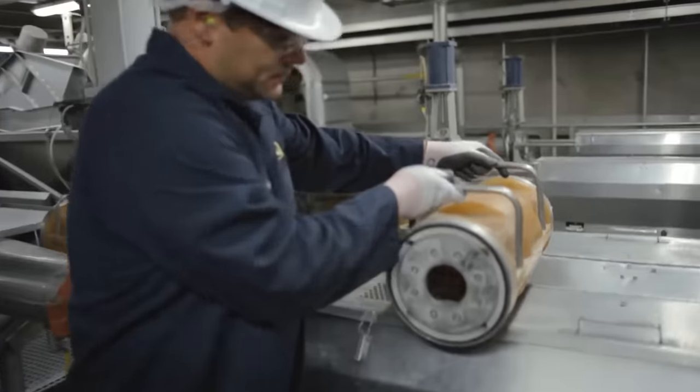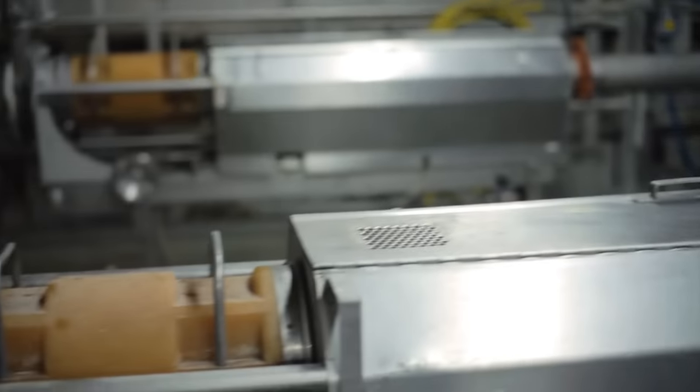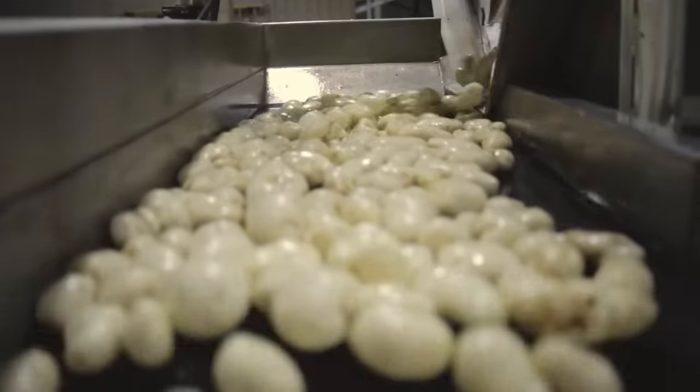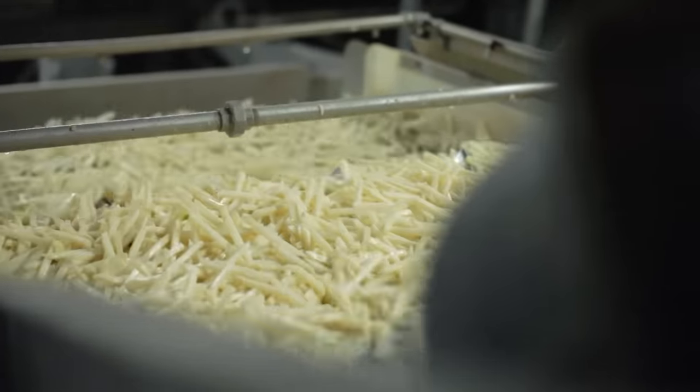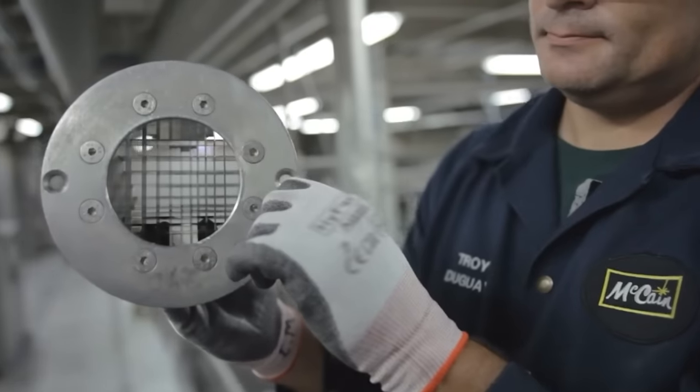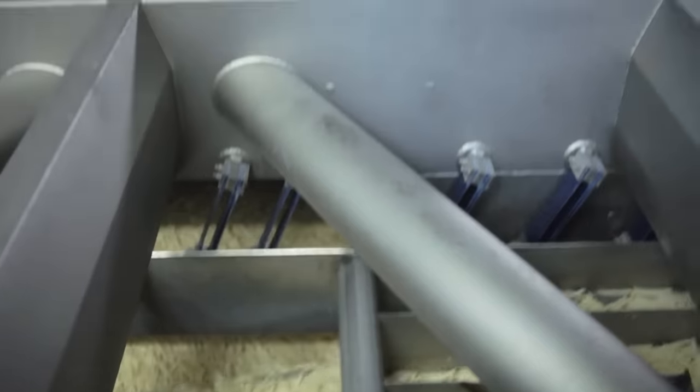Small batches of tubers end up in a special drum with ribbed, sharp walls. The potatoes are evenly peeled while they rotate inside. Cutting each potato takes just a few seconds, thanks to these grates through which the tubers are pushed.